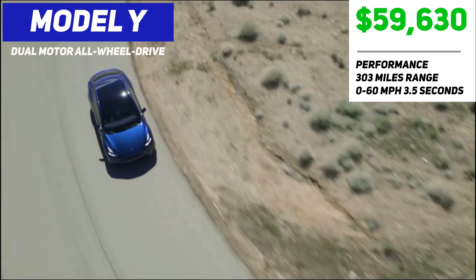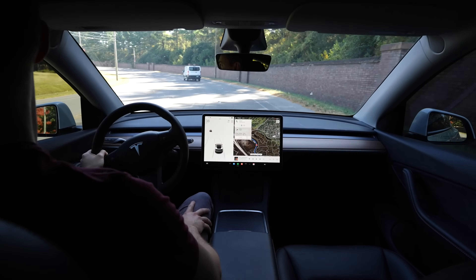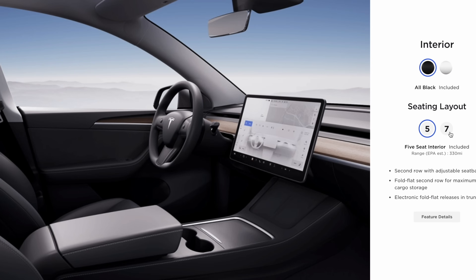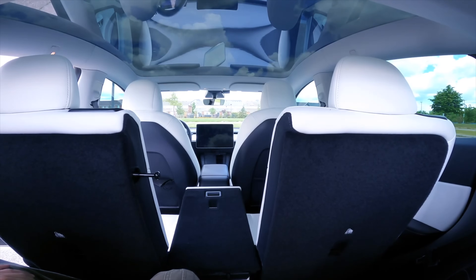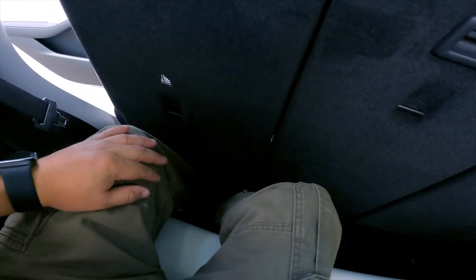The paint options and prices are the same as the Model 3 — white is free while all others cost extra. An optional tow hitch costs $1,000, and the interior features and options are pretty much the exact same as the Model 3 with the option of the standard black or upgraded white interior. The Model Y has one extra seating option: it comes standard with 5 seats but can be upgraded to 7 seats, which includes a third row seating for 2. The third row is very small, so don't expect to fit two full-size adults back there for very long drives.